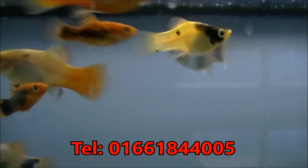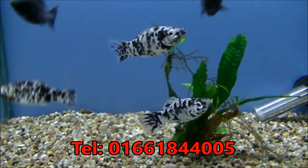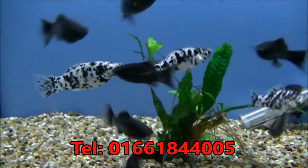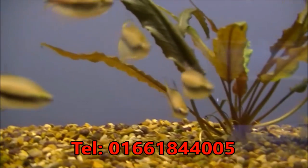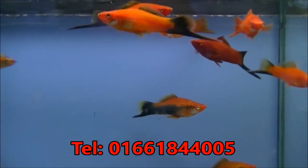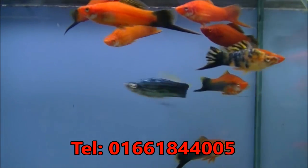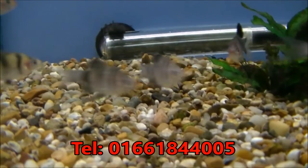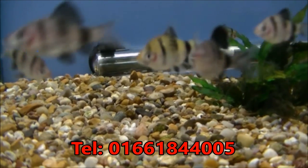A range of Platties, including Bumblebee Platties which are the yellow and black ones — they're £1.99 each. Some nice big Dalmatian Mollies in amongst the Molly mix, they're £1.99 each. Nice big Emperor Tetra — very nice fish, they're £1.99 each. A mixture of extra large Swordtails at £5.99 each. Some Black Ruby Barbs — quite a nice Barb — and they are £1.99 each.